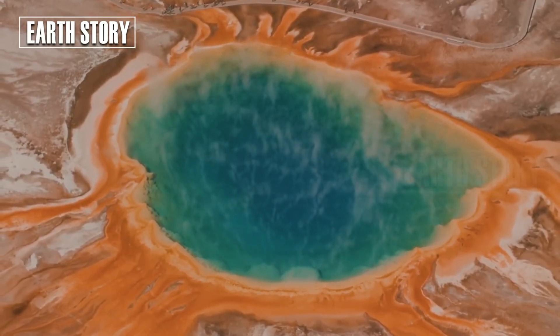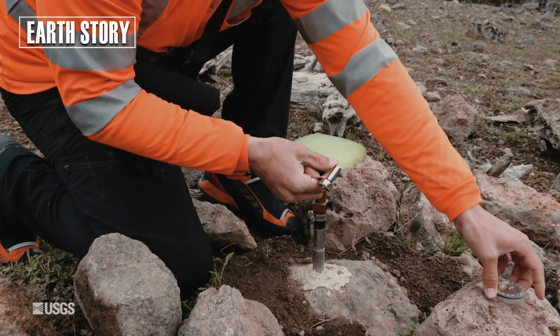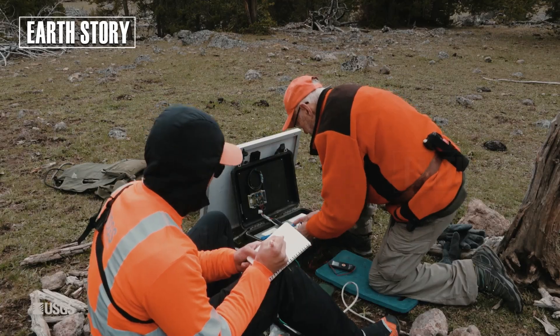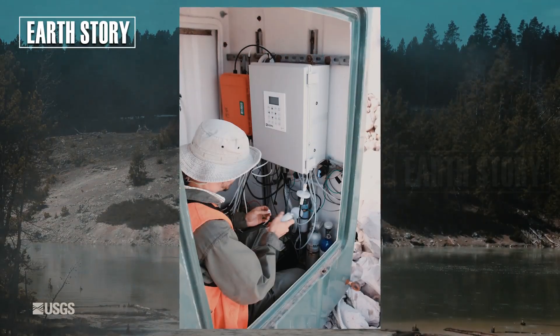This means that the calm on the surface doesn't always reflect the conditions beneath. An official webcam has captured clear images of a muddy eruption at Black Diamond Pool, one of Yellowstone National Park's most active hydrothermal pools, for the first time.